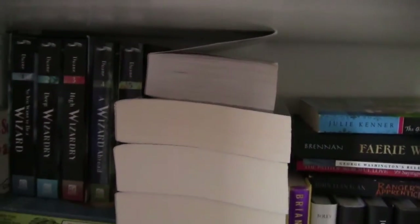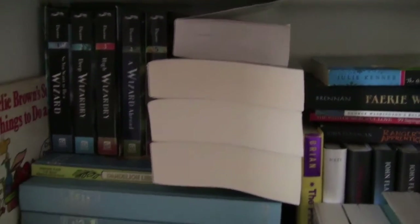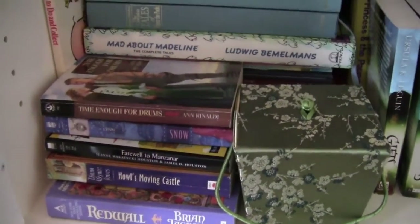This big stack right here — sorry the lighting's getting weird again — this big stack right here are my Twilight books and The Host, so basically my Stephenie Meyer stack, a bunch of children's anthologies, let's see, a box of change, and some random small books.